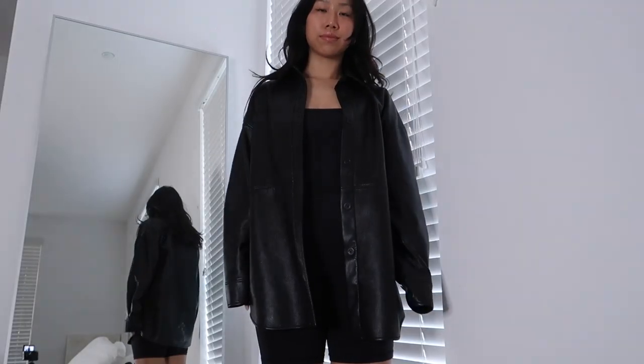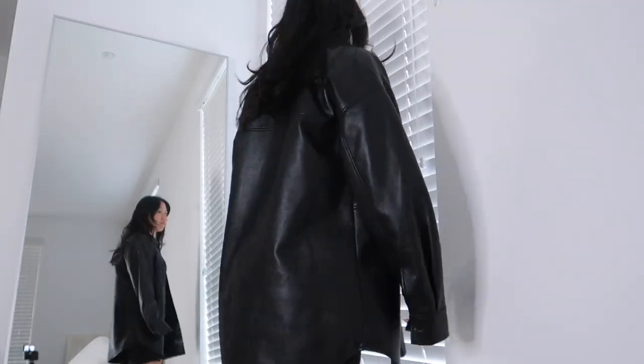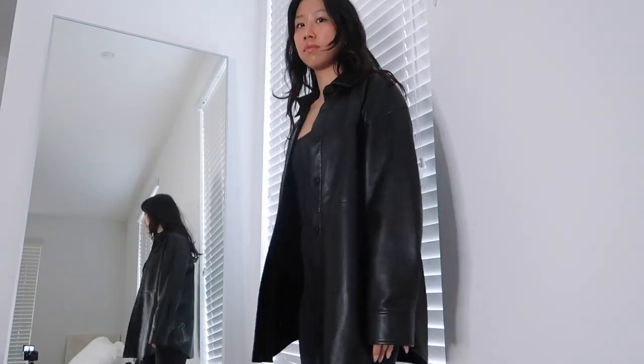This is the Peli jacket — this was actually my second purchase at Aritzia. It's just a leather jacket. I got it in a size small so it's a little bit oversized. I wear it all the time; it's just so easy to style and it's super cute. Leather is super in right now.